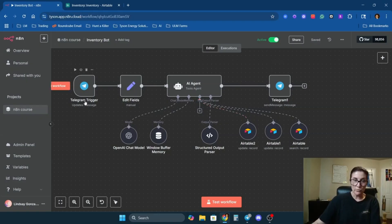We have a Telegram trigger — the guys on our team all have the Telegram app on their phone. They can send a message, the AI agent receives it, and then it's going to look for the record in Airtable, update the appropriate record with the new inventory number, and let the person on our team know that it's been updated.